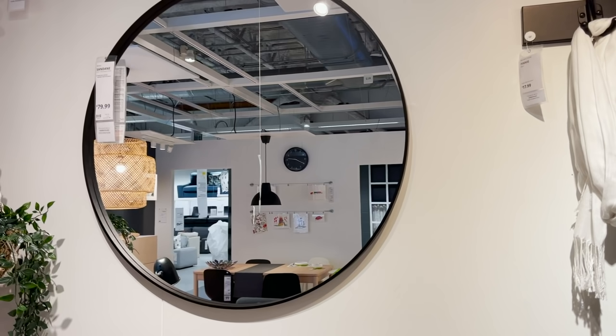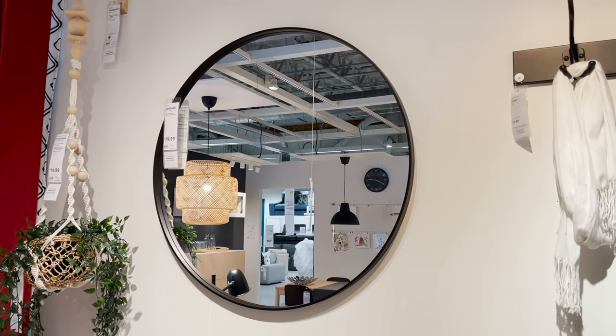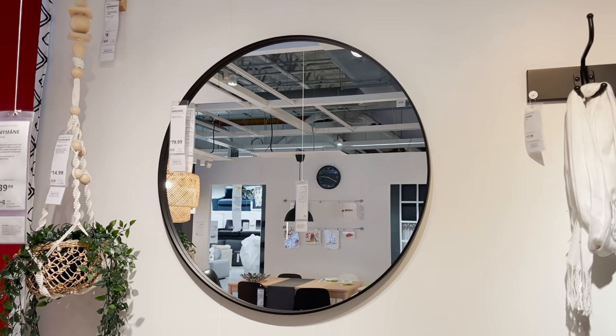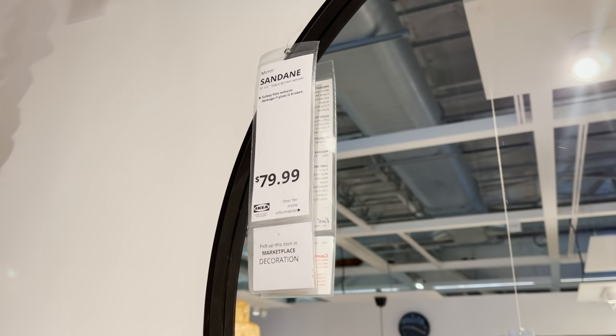Now onto something that will add a designer touch to your home but also some functionality. This is the Sandan round wall mirror and it's $79.99 — a great price for this size round mirror. It has a nice dark wood frame that pretty much looks black and would look amazing over any entryway table or dresser. Round mirrors are all over the designer space right now, and at just $79, I think that is a deal.